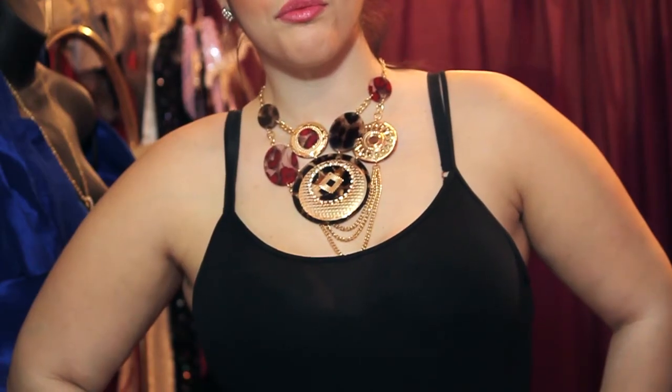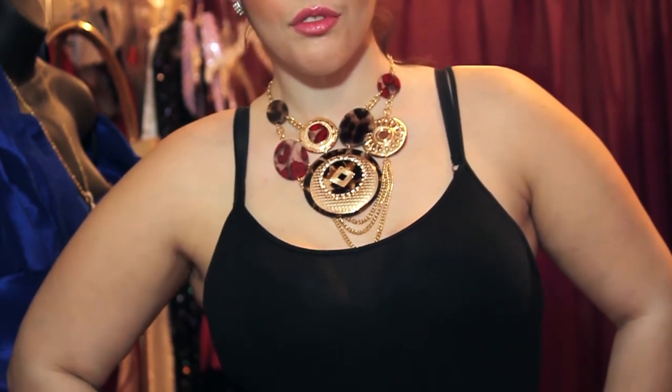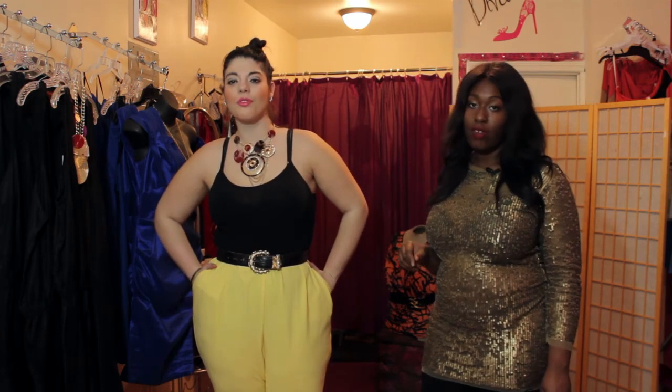This is a great look for the spring season and it's also a comfortable, cool way to do cropped pants. So if you have a pair of your own, you can get them tailored and you can achieve the same look.